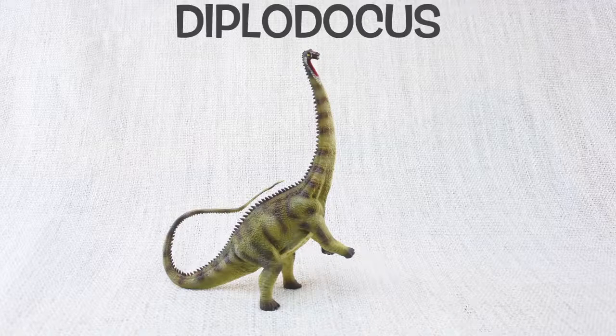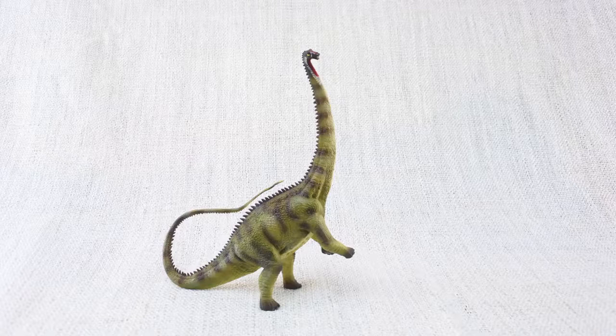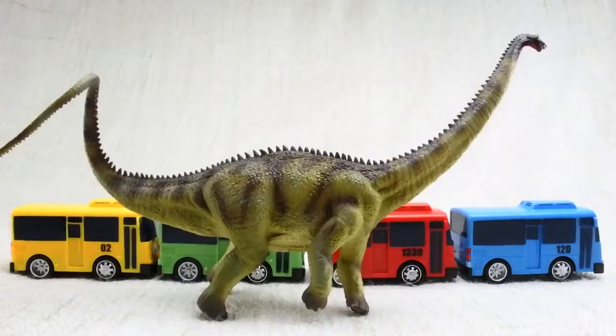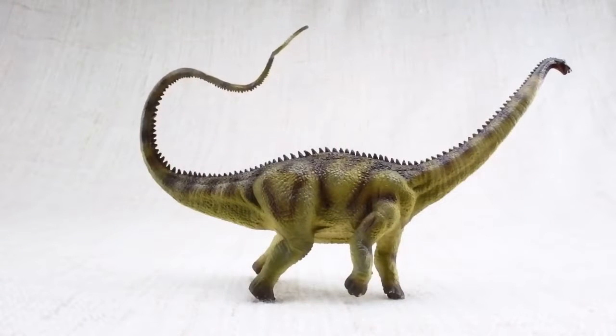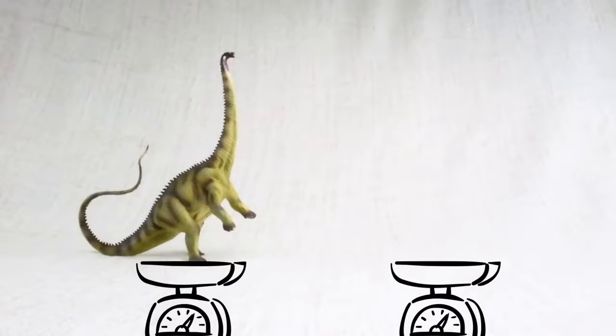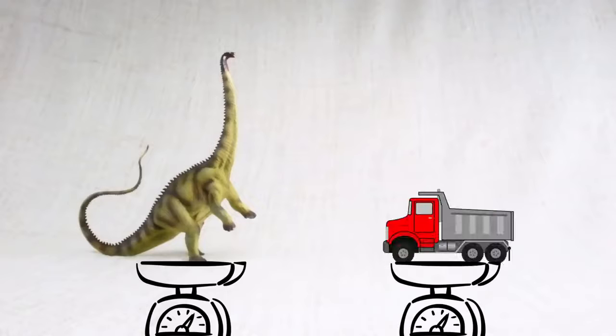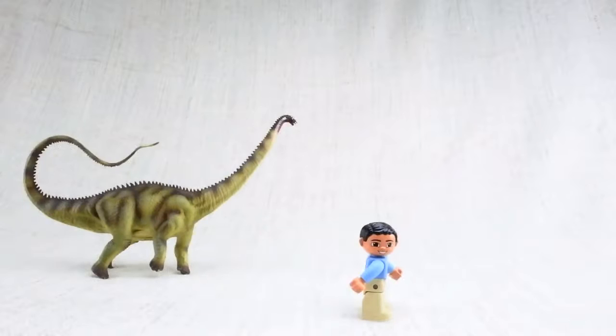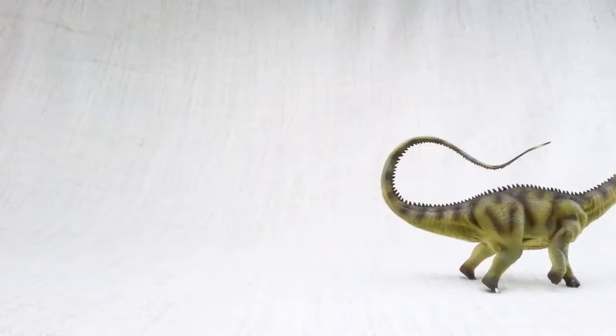Let's learn all about Diplodocus! Di-plo-du-cus. How big was a Diplodocus? It was one of the longest dinosaurs ever — as long as nearly four and a half buses. Most of this length was taken up by its neck and tail, which it walked around with parallel to the ground, balancing each other. It was as heavy as a dump truck. It was one of the slowest dinosaurs — its top speed was only nine miles per hour, so a regular human could easily outrun it.